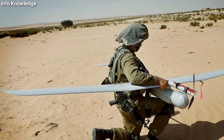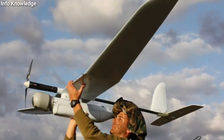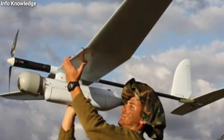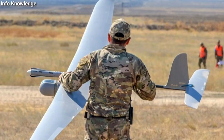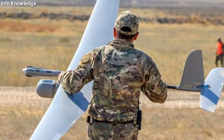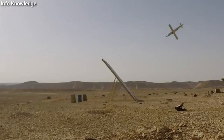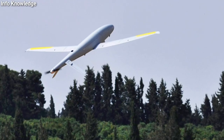In the coming time, a target has been set to manufacture more than thousands of drones of this type for the Indian Air Force and military, so that countries like China and Pakistan can be competed with.